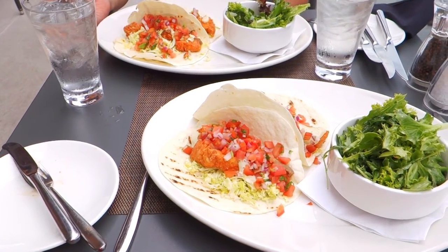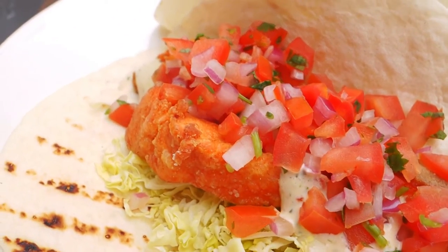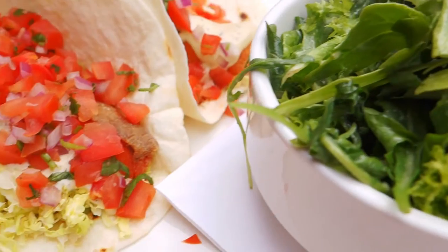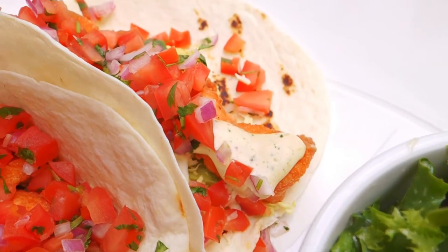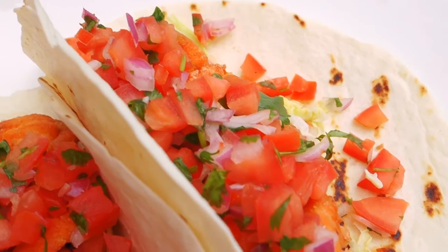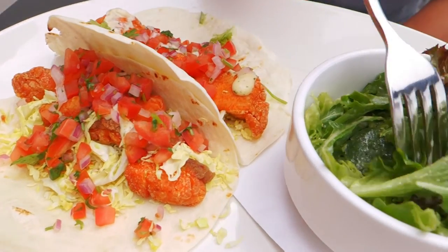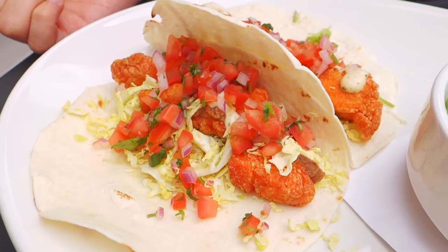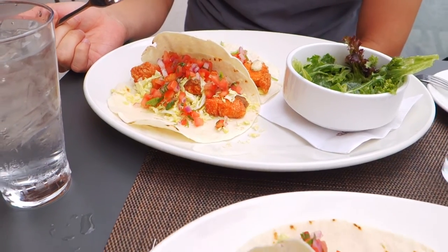So these are our fish tacos. They look really good. Nice green salad. How is it? Good. Nice.